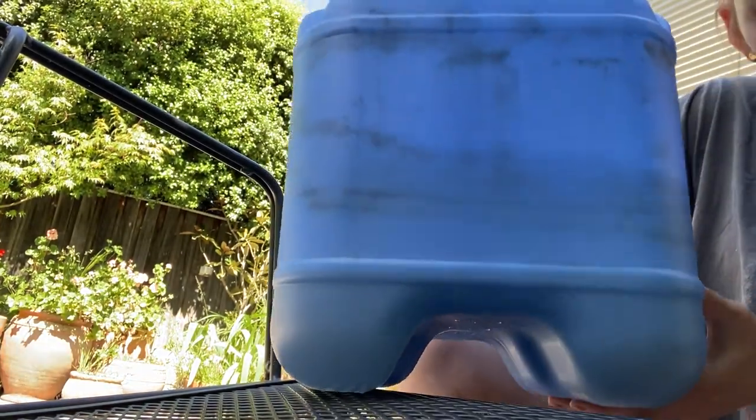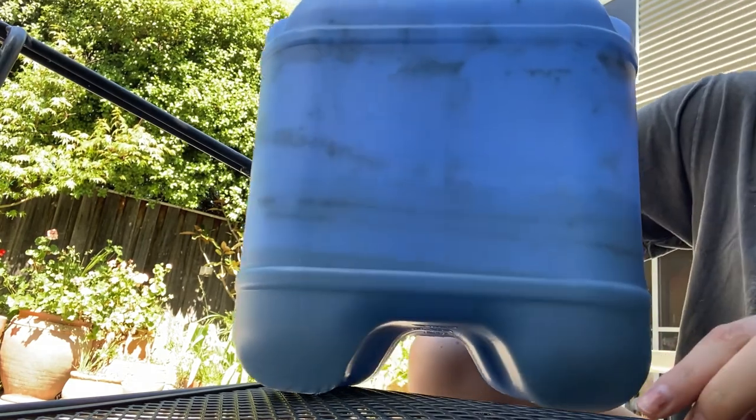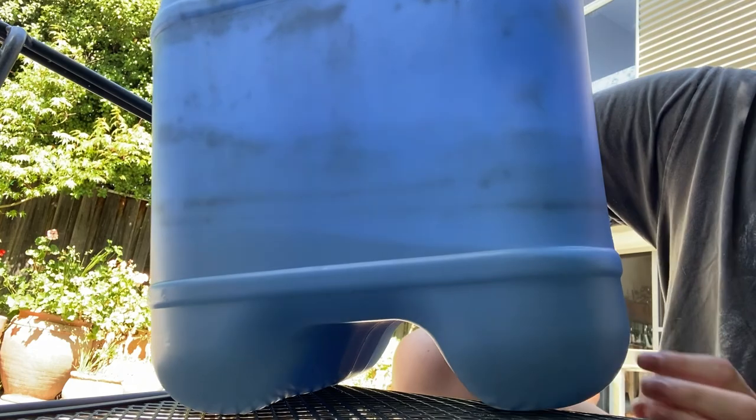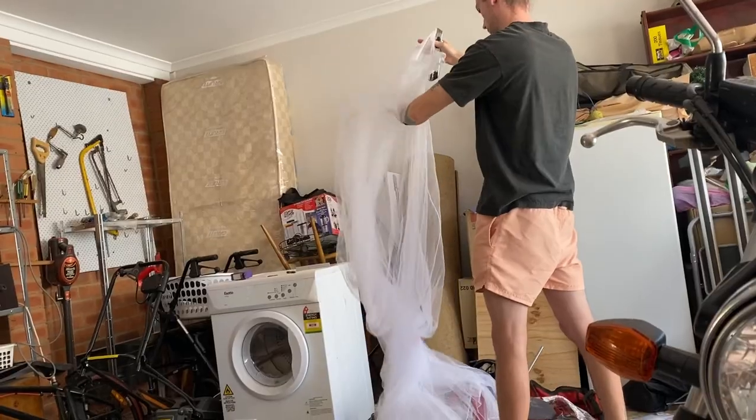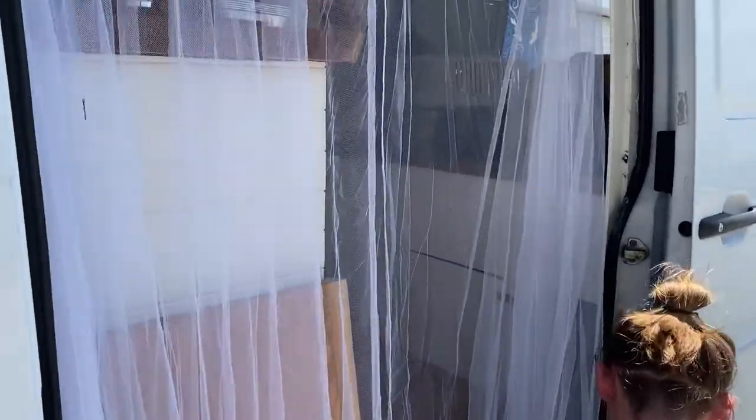Doesn't look like much has come off — as you can see there's still a bunch of black lines, but I'm not sure if we're going to be able to get them out anyway. Oh yeah, that looks good!